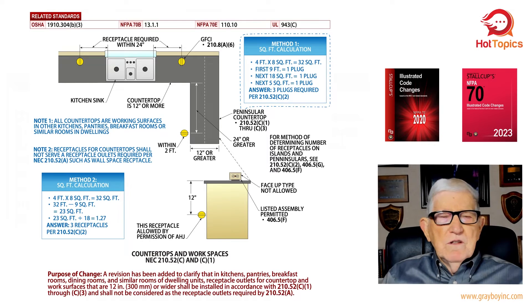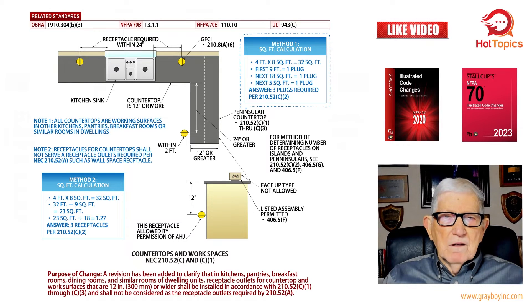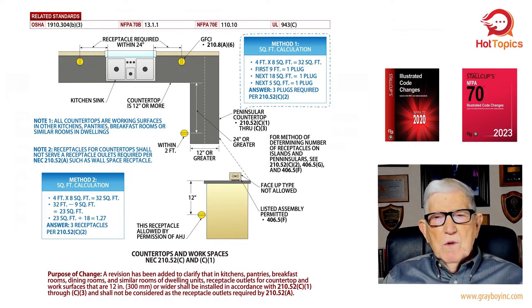Some electricians in the field use a quick calc — that's method two on the lower left of the illustration. After doing the math we get 32 square feet. Then 32 minus nine leaves 23 square feet remaining, divided by 18 gives 1.27. So: nine square feet equals one plug, 18 square feet equals one plug, and the leftover 1.27 requires one more plug — giving us three total. That's the quick calc, but method one is the more appropriate approach.